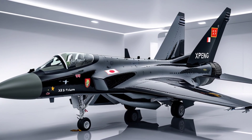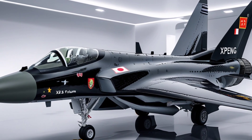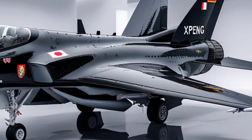This is more than just a flying car. It's a glimpse into how our cities might look and operate in the next decade. No more traffic jams. No more long commutes. Just smooth, silent, electric flight across the skyline.